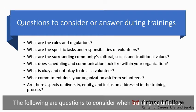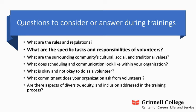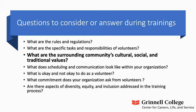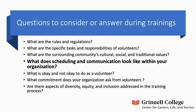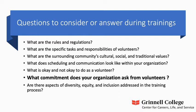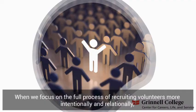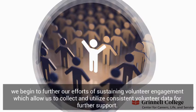The following are questions to consider when training volunteers. What are the rules and regulations? What are the specific tasks and responsibilities of volunteers? What are the surrounding community's cultural, social, and traditional values? What does scheduling and communication look like within your organization? What is okay and not okay to do as a volunteer? What commitment does your organization ask from volunteers? And finally, are there aspects of diversity, equity, and inclusion addressed in the training process? When we focus on the full process of recruiting volunteers more intentionally and relationally, we begin to further our efforts of sustaining volunteer engagement, which allows us to collect and utilize consistent volunteer data for further support.